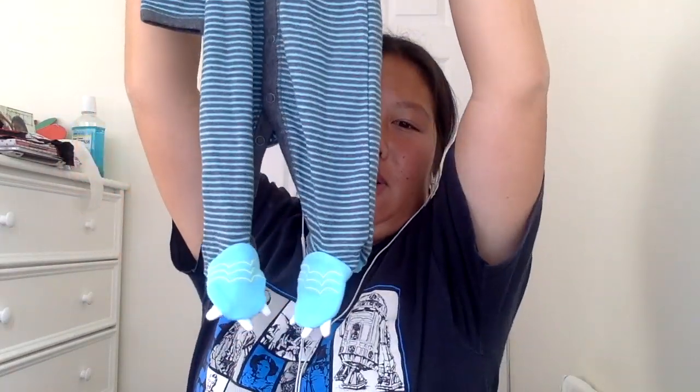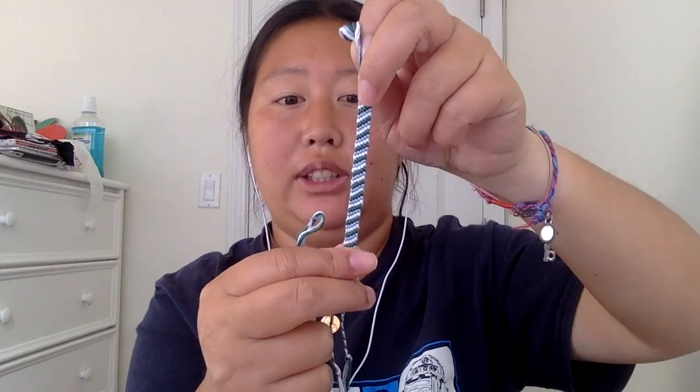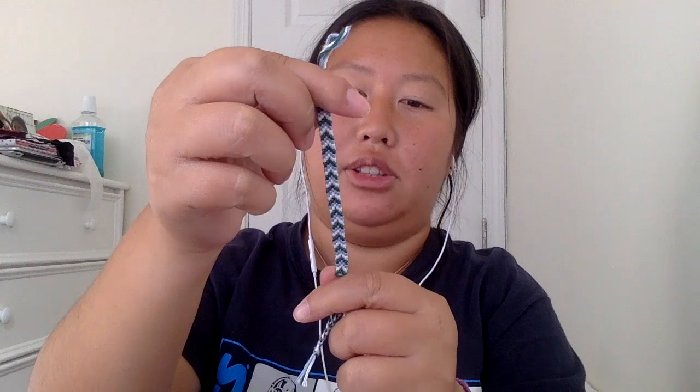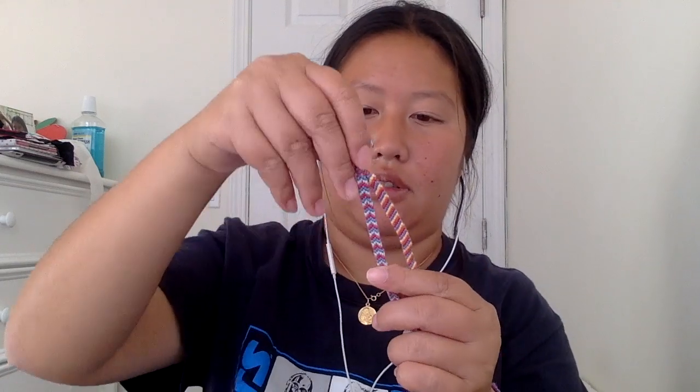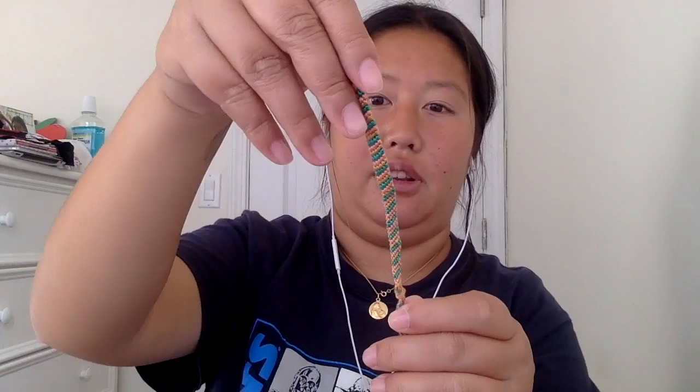The last few items I want to show you are friendship bracelets. There are two designs — the straight ones and the ones with arrows. There are different colors available, including this color and this color.